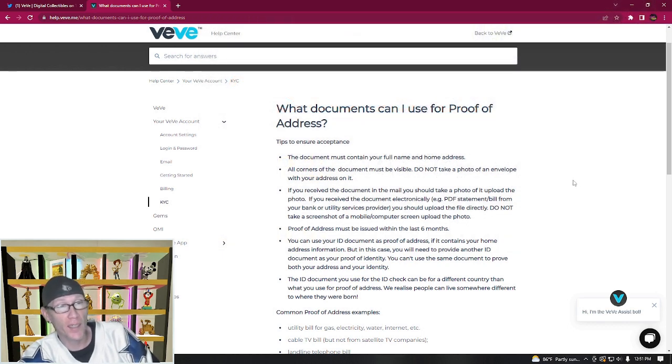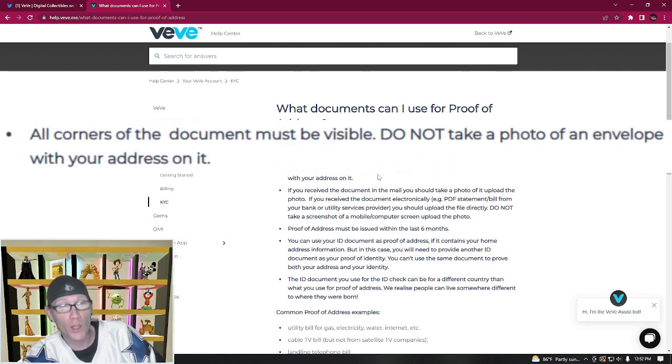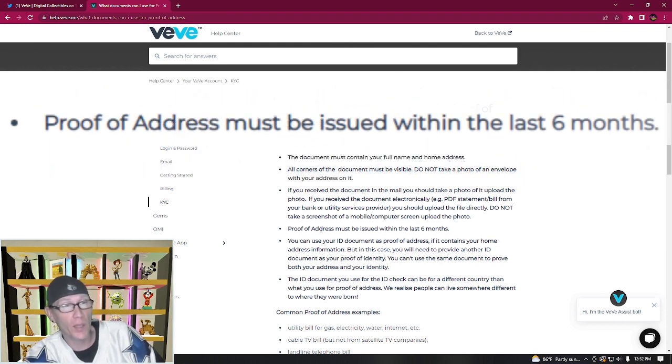Let's get into some tips to ensure you get accepted for KYC. Your document must contain your full name and home address, and that home address has to match your proof of address. All corners of the document need to be visible when you're taking a picture. If you received the document in the mail, take a photo of it. For a utility bill, if you have an electronic version, use the PDF because it's easier to read. I suggest using a bank statement downloaded from your online banking site as a PDF, since proof of address must be issued within the last six months — a bank statement PDF will often be accepted faster.